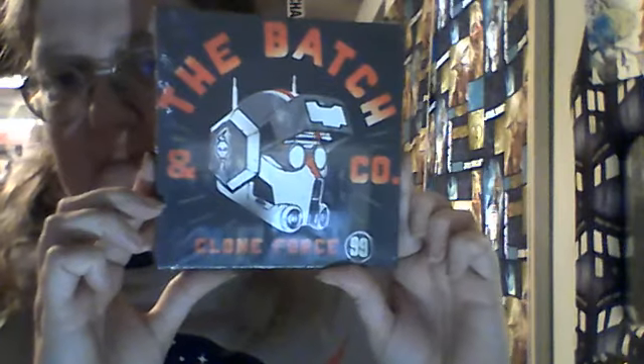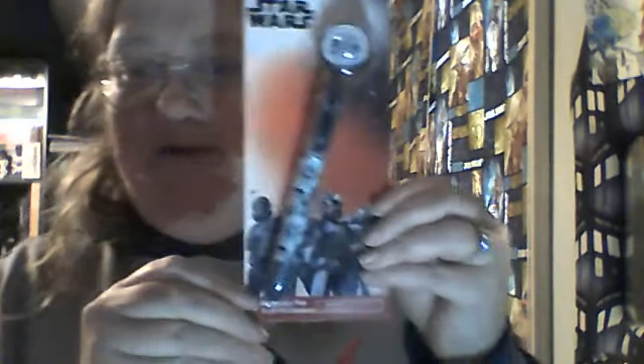I have my flashlight on here so hopefully it's not going to be too bad. Alright, first we have the Bad Batch Clone Force picture. And we have a multi-color pen, which is pretty cool.